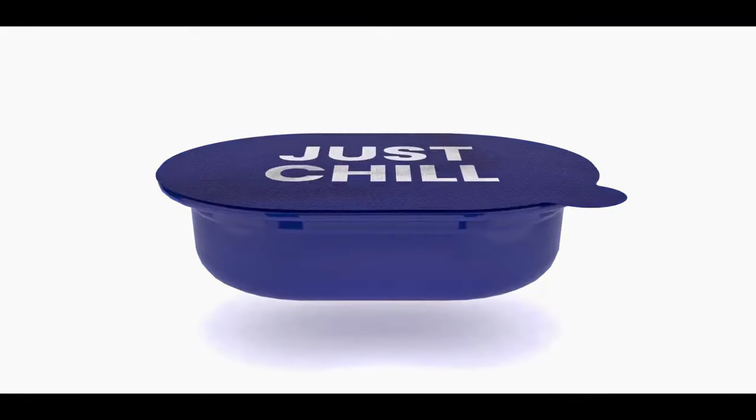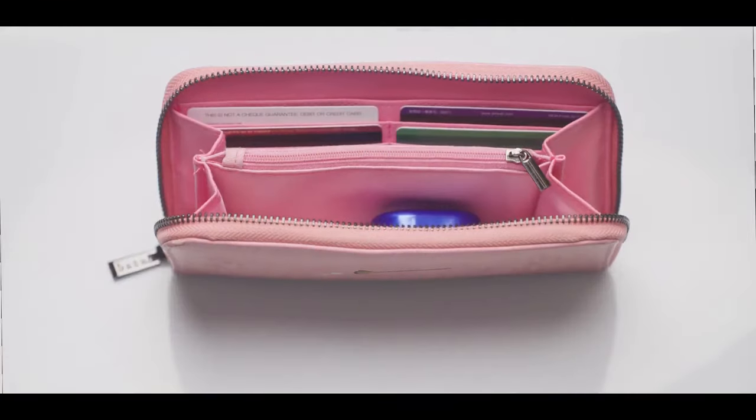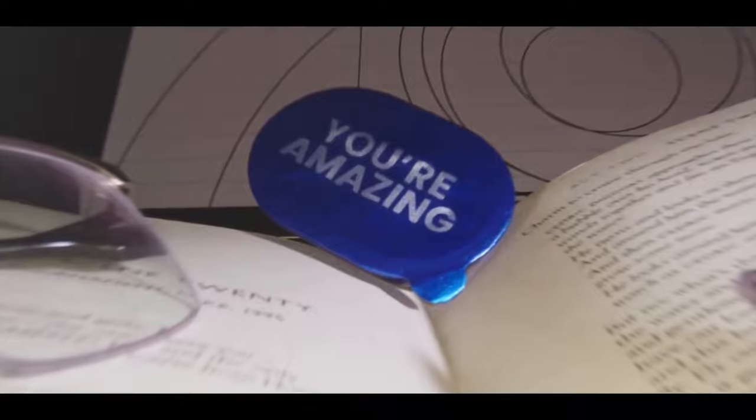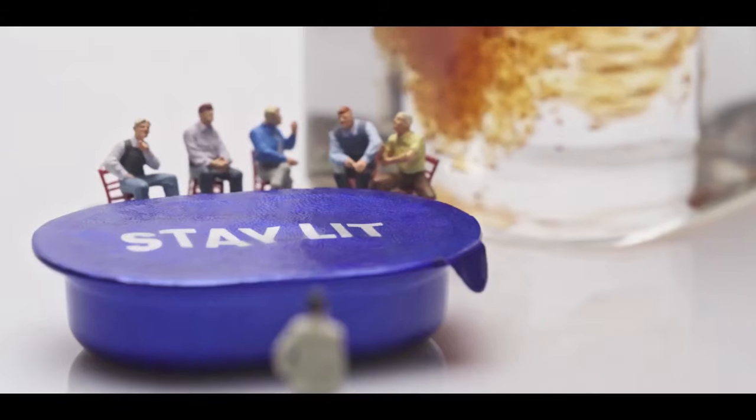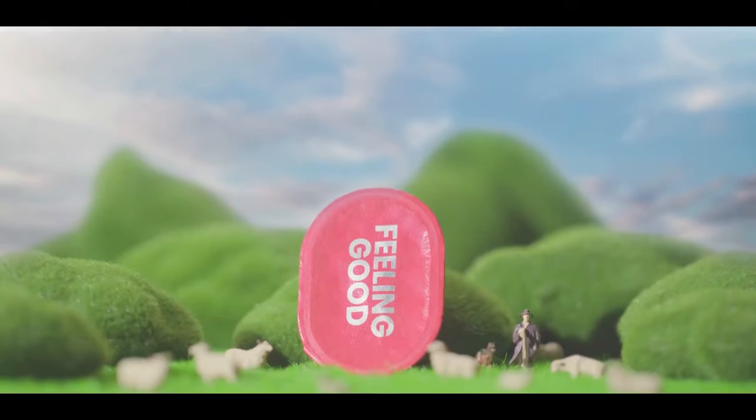With its unique design, you can easily take it along with you — in your pocket, wallet, or backpack. Enjoy tasty coffee at work, at home, even when you travel.